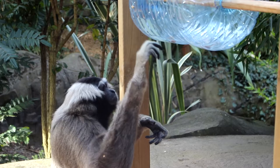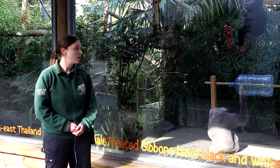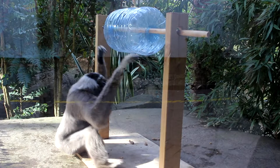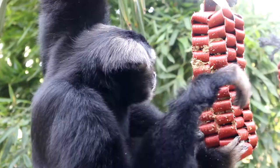What we have given our gibbons today is a selection of enrichment. We do try and make their food as complex as possible as they are intelligent primates. What they've got today is a spinner at the front of the enclosure which has got some raisins in — a little bit of a treat — and they've also got some pellets and some veg in the enclosure as well.